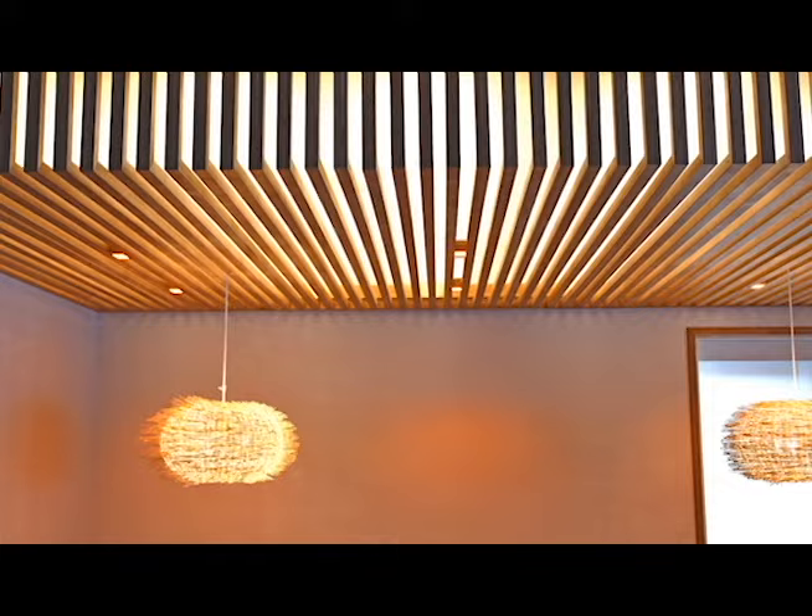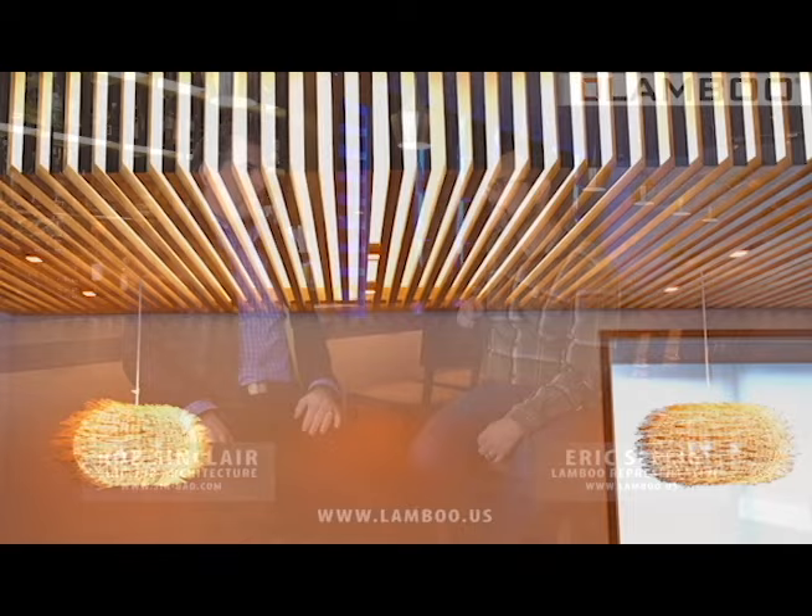One of the initial concerns was whether the slatted walls and even the entry elements were going to warp or rack. I called Eric, did a little research myself, and the dimensional stability of Lamboo is remarkable.